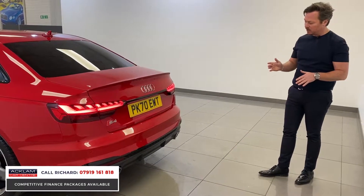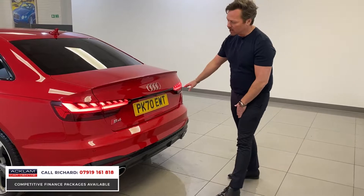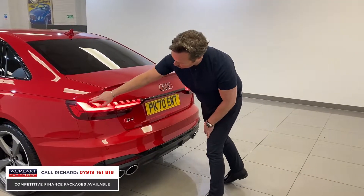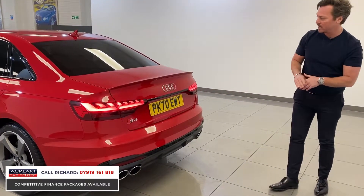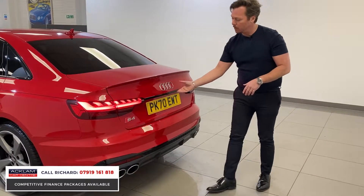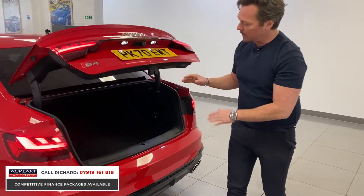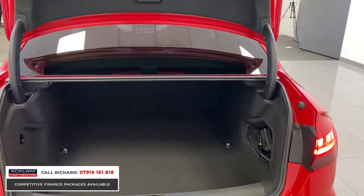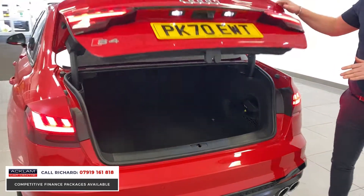The rear has really aggressive new generation Audi styling with individual glass light sections that look absolutely great. You've got the rear boot lip spoiler - just a subtle, nice little styling touch - and then the boot space provides all the space you're going to need for suitcases, golf clubs, shopping; it's a real practical sports saloon.